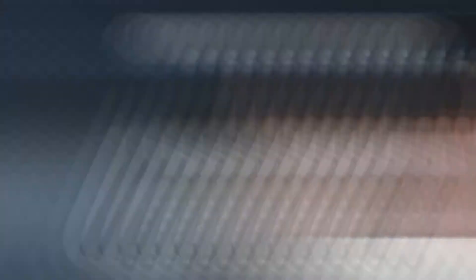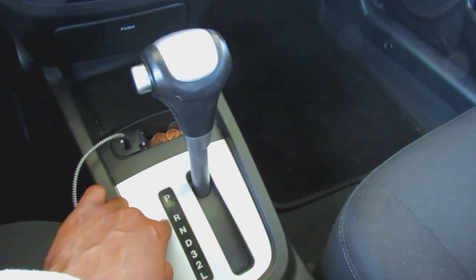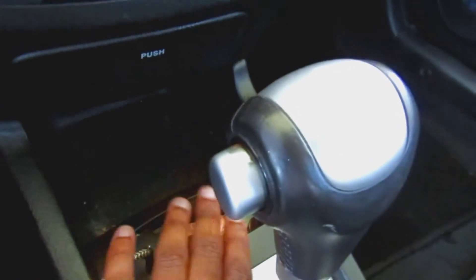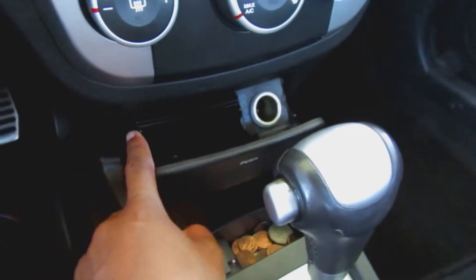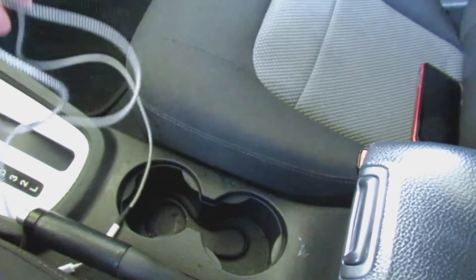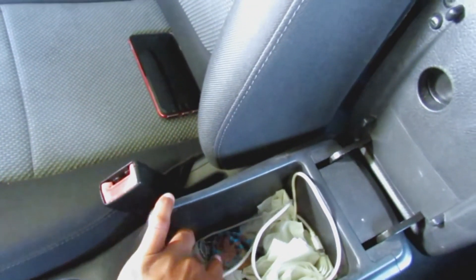Down here we have the gear shift — and if you've ever watched 'The Suite Life of Zack and Cody,' you'll know what I mean when I say 'prindle.' Down here I have a little storage compartment with a bunch of change in it, and this little push-open compartment. Right here is the cup holder, and inside I have my aux cord.